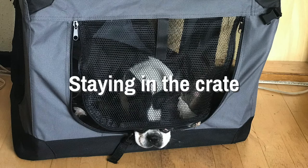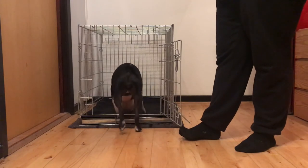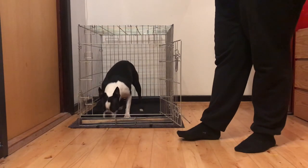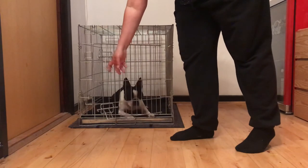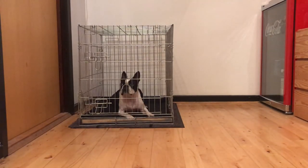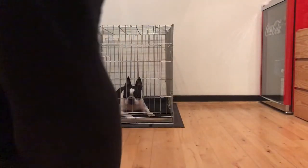Staying in the crate. At some point we need our dogs to learn that it is still safe to be in the crate even if we are not within eyesight. Just like the rest of the process, this is something that we build up slowly. I like to start this part of training by simply stepping around the corner. Notice in the video that Akira stands to begin with and looks after me, but after a few repetitions she lies down, confident that I will show up again. This is also a place where you can utilize a long-lasting chew, but do make sure to come back before the chew is up to avoid distress.